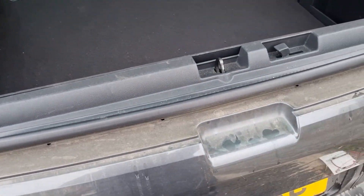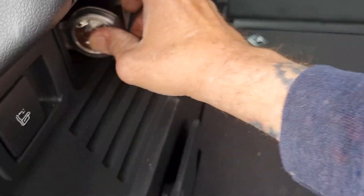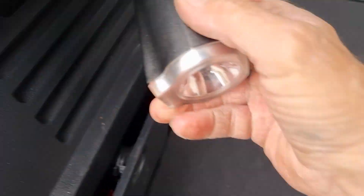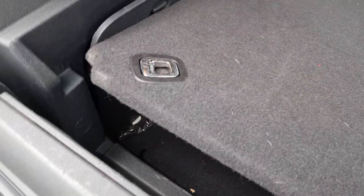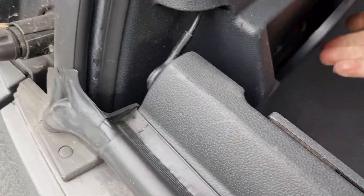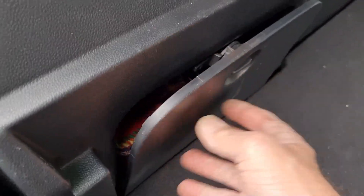It's totally original inside — even got the torch. It's got a little compartment here, and it's even got carpet in there, so I've got to sort that out.